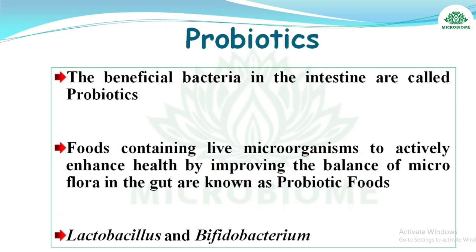Probiotics are beneficial bacteria in the intestine. Food containing live microorganisms that enhance health by improving the balance of microflora is known as probiotic food. Examples of probiotics are Lactobacillus and Bifidobacterium.